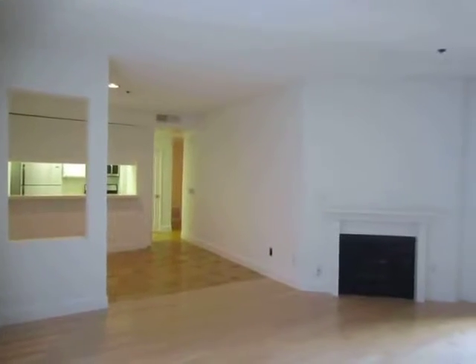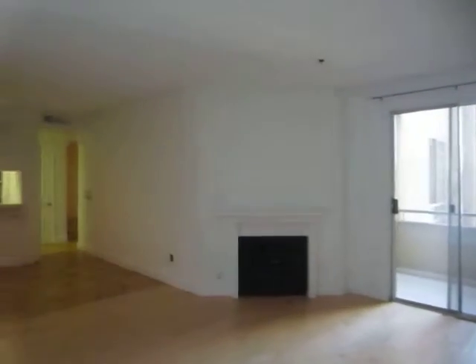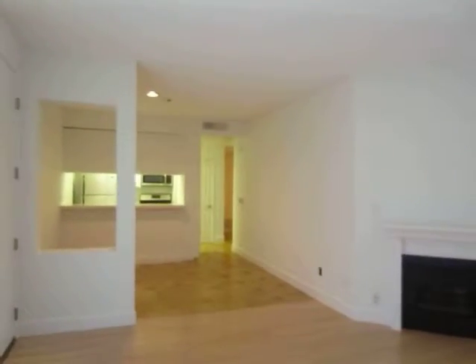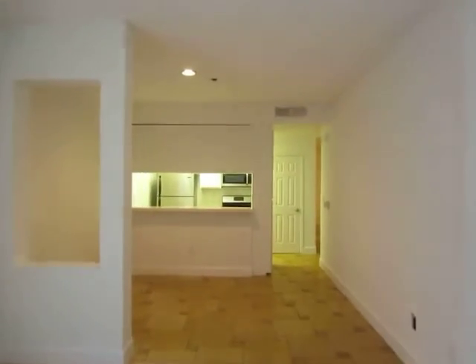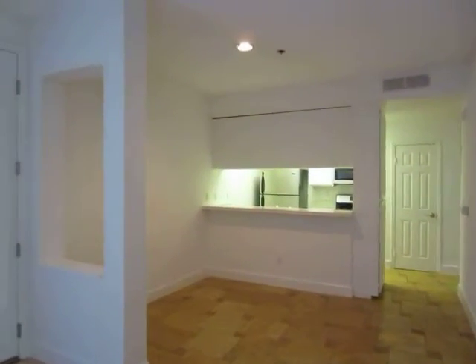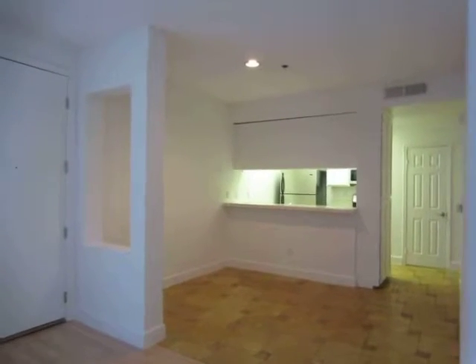This video is for a one-bedroom, one-bathroom apartment located in West Los Angeles. This property is in a prime location adjacent to Beverly Hills with convenient access to the Beverly Center, West Hollywood and Century City.